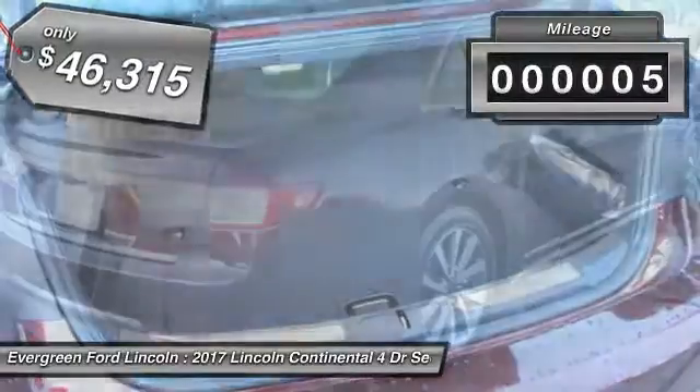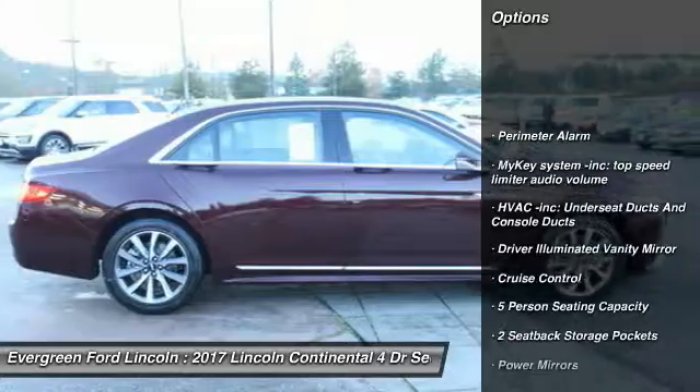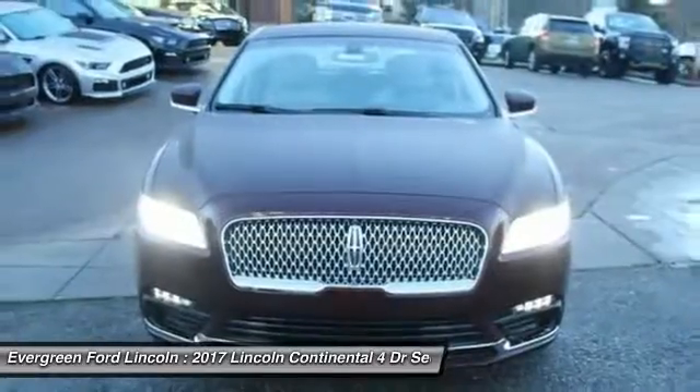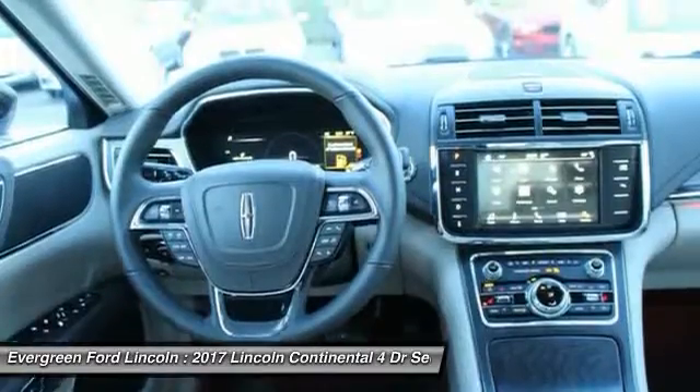This vehicle has less than 100 miles. Here are some of this vehicle's great options: stability control, traction control, anti-lock braking system, backup camera, air conditioning, leather-wrapped steering wheel, Bluetooth, power steering, driver airbag, adjustable steering wheel.